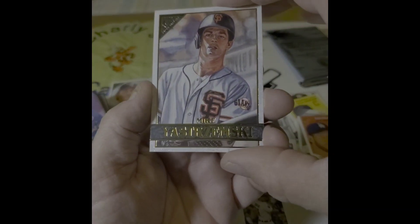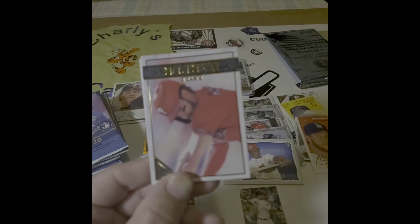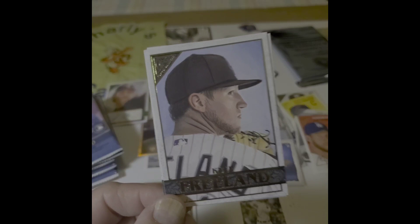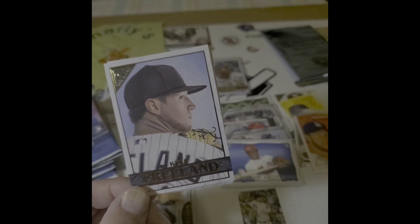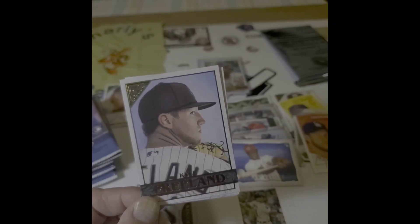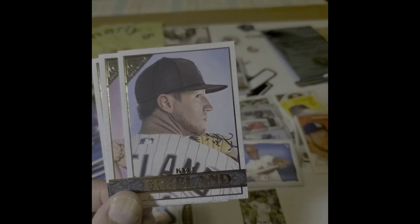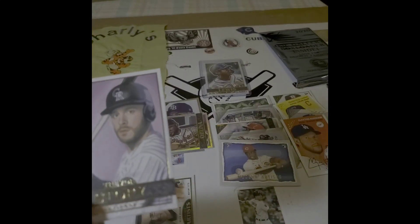That's Strimski. The Bryce Harper. Speaking of the eBay store, if you PC anybody and you're looking for a particular color, rainbow, or player, shoot it in the comments and I'll see what I got. I am looking to make some profit off my cards.